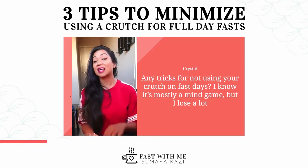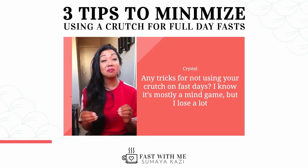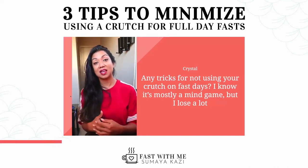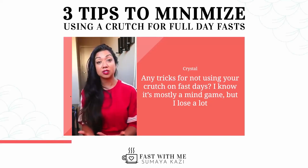I did not exercise. I did not diet. I used my full crutch for seven months. I want you guys to understand that for a full day fast, a crutch is totally fine to use.